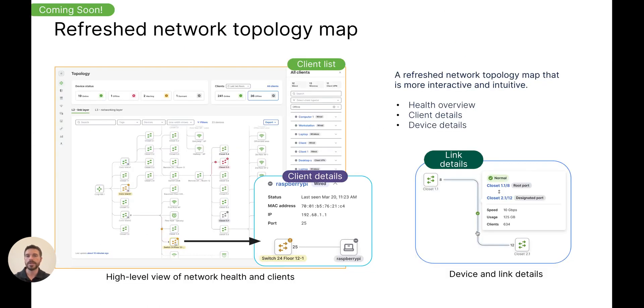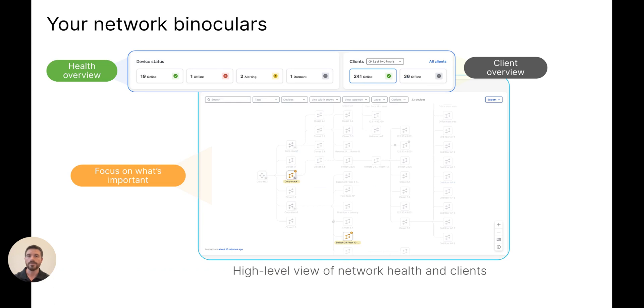Coming very soon, we will be launching a completely refreshed topology page in Dashboard. This refreshed topology map will give you a new intuitive and interactive experience in monitoring and troubleshooting your networks. It's going to provide you with unparalleled visibility and control over the entire network with an integrated health overview, device details, and client details all in a single page. With this enhanced topology page, you'll also be able to quickly gain visibility into device health and, for example, quickly focus on devices that are alerting on the network so that you can more easily identify, remediate, and return those devices to a healthy state.